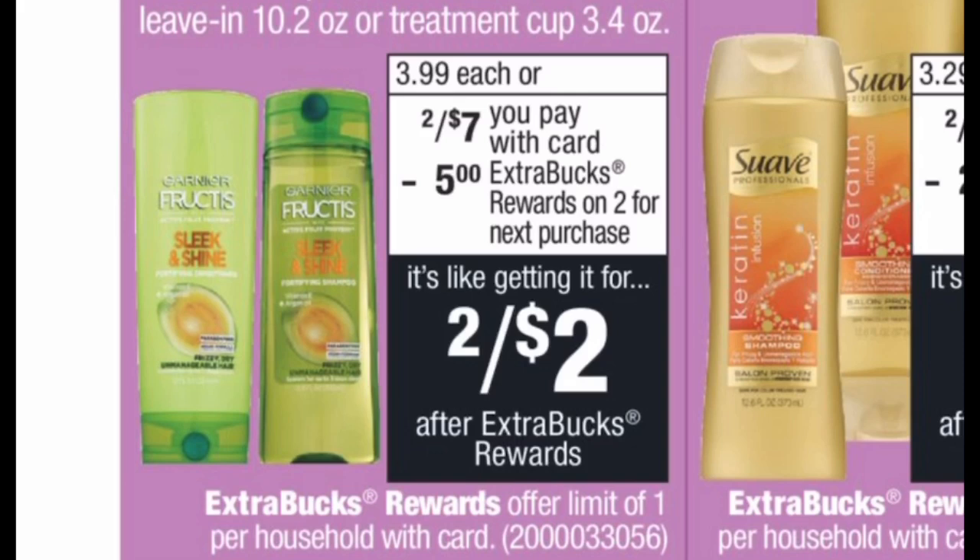If you don't have the $3 off two coupon, you'll pay $7 at the register, get back the $5 extra buck, and the final cost is $2 or $1 per bottle. My stock-up price for shampoo and conditioner is $1 per bottle, so whenever you can get it for $1 per bottle I highly suggest you grab it.